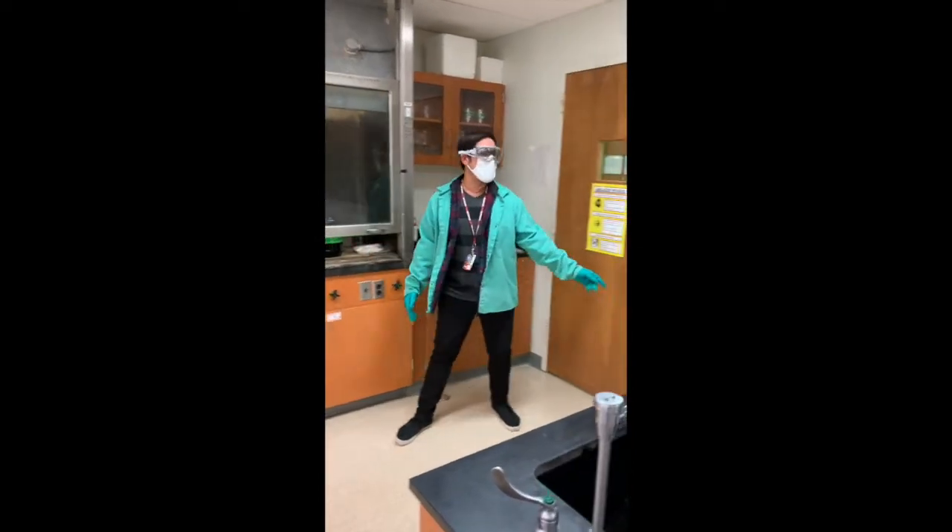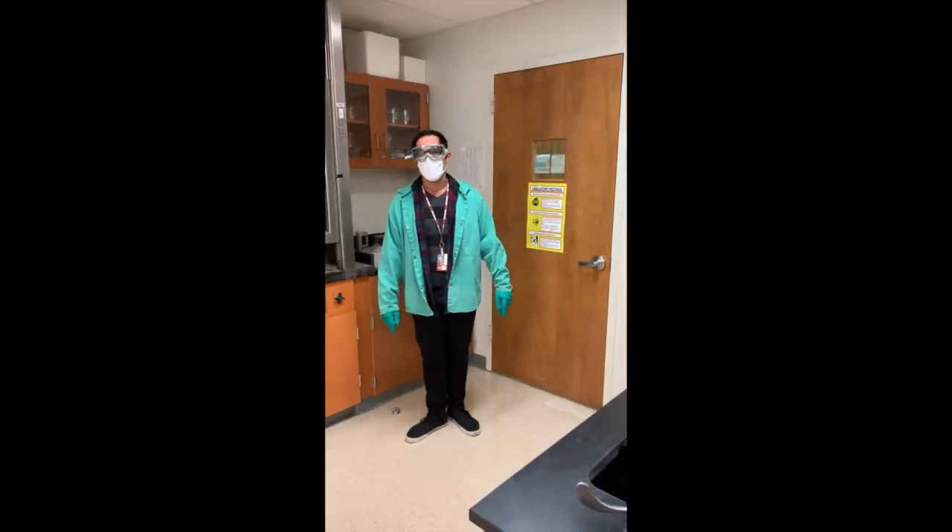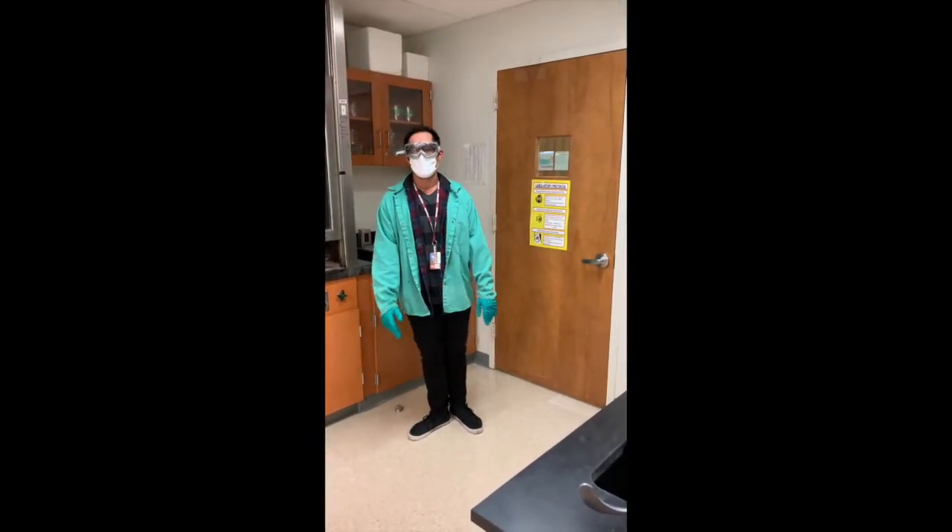Up front we also have our fire extinguisher, which can be used in the event that there is a small fire in the lab that can be contained.